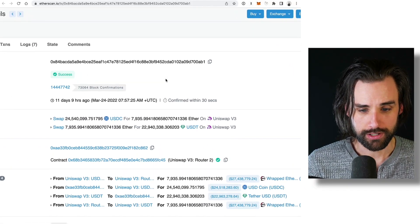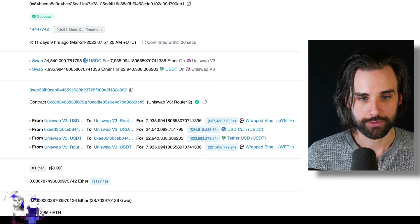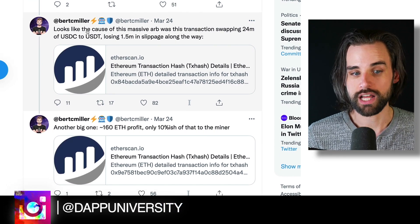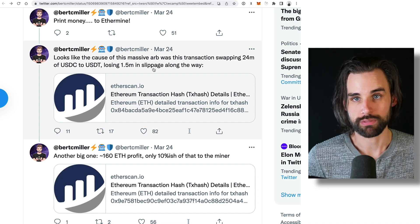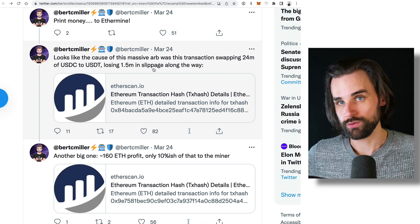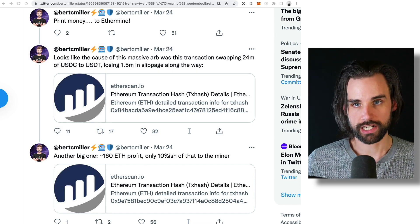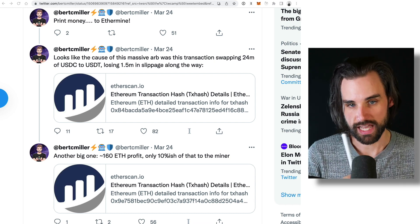That's actually a good thing because developers can basically bring markets to efficiency and bring prices back to where they should be. Another reason is slippage on a DEX, which means somebody wants to trade a large amount of cryptocurrency — more than that particular decentralized exchange has — and that can cause prices to go out of whack really quickly. That's exactly what happened here: a very large amount of USDC was swapped for USDT — $24 million of USDC to USDT, losing $1.5 million in slippage along the way. Because of how the automated market maker technology works with Uniswap, the price goes down like crazy, creating the arbitrage opportunity.